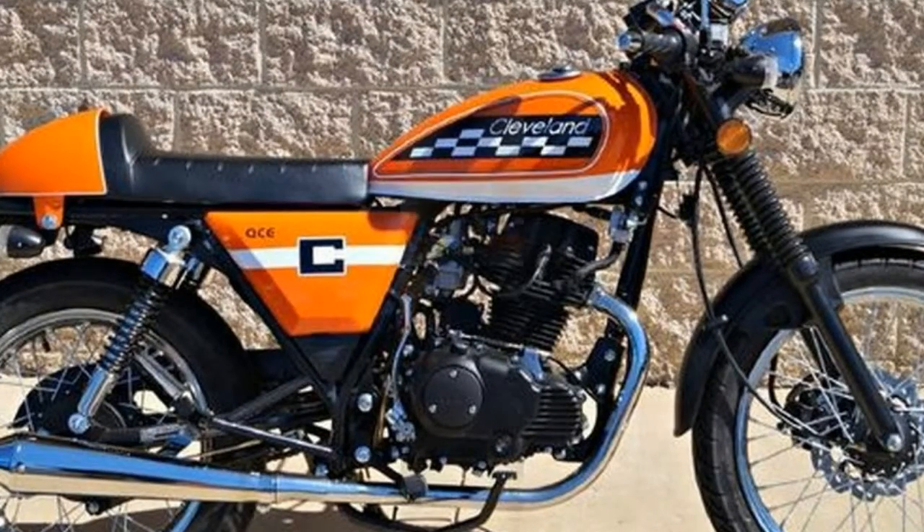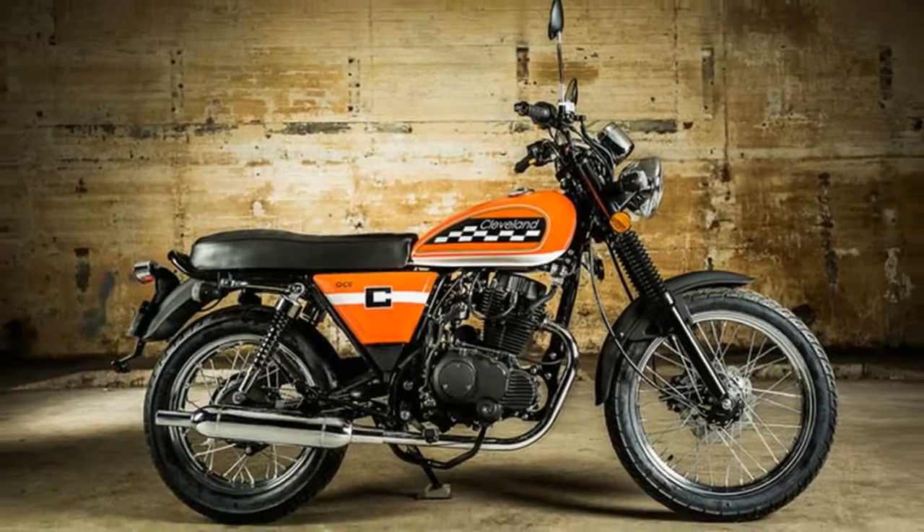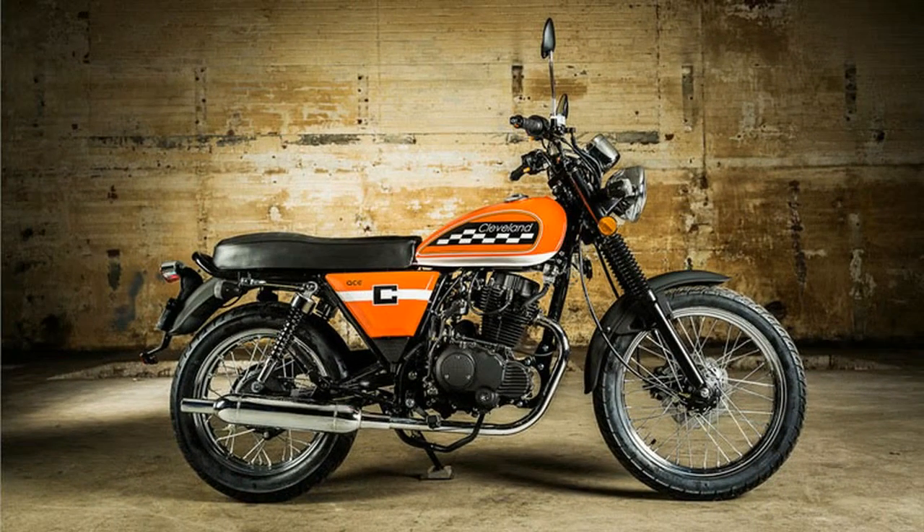Electric start, light controls, decent shift action, and a gear indicator on the dash make the Ace very novice-friendly.